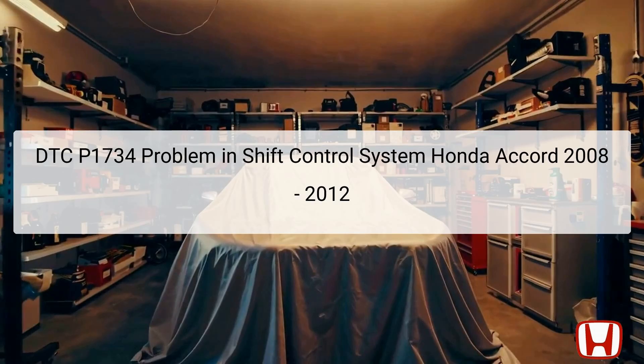Further diagnosis must include reviewing freeze frame data and snapshots with the Honda Diagnostic System, HDS, for understanding the exact nature of the problem. The associated components with this DTC include the shift solenoids and the hydraulic system that controls the shifting mechanism in the transmission. Identifying and rectifying these faults is essential for restoring proper transmission function.